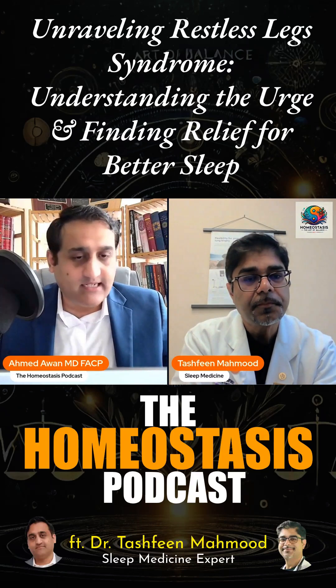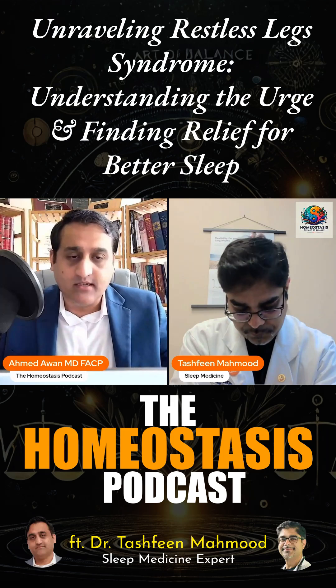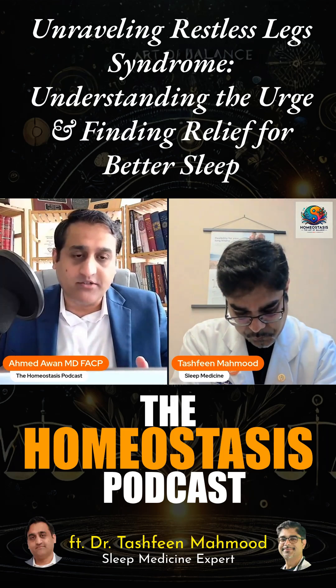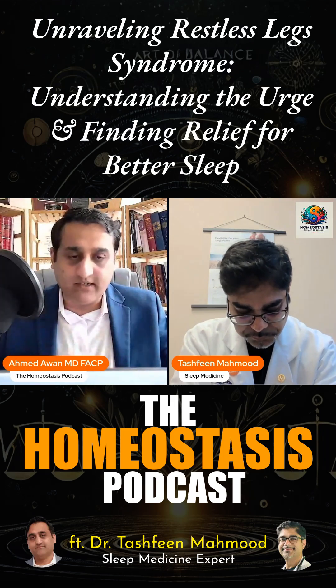Let's talk briefly about restless legs. A lot of patients complain about that. What are some of the things that cause restless legs? What are some of the home remedies or treatments that you use to treat restless legs to help people sleep better at night? This will be our last question, and then we'll wrap up.